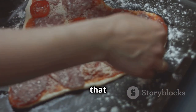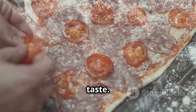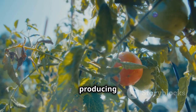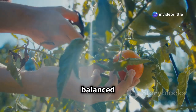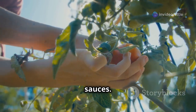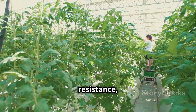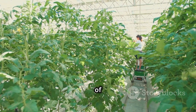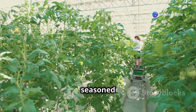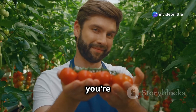Better Boy is a classic beefsteak variety that lives up to its name — a favorite among gardeners for its reliability and taste. It's incredibly vigorous, producing large red tomatoes with a classic balanced flavor, perfect for any dish from fresh salads to hearty sauces. This variety is also known for its good disease resistance, making it a reliable choice for gardeners of all levels.